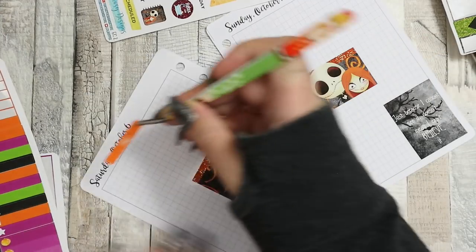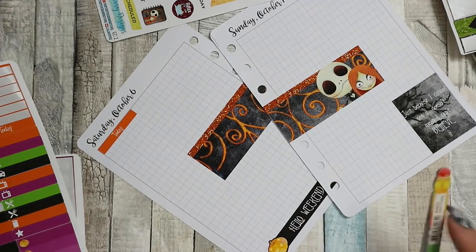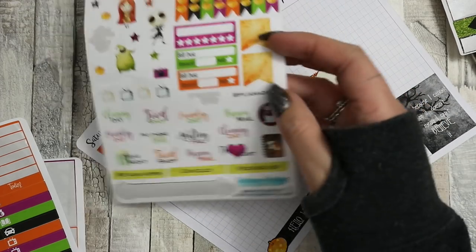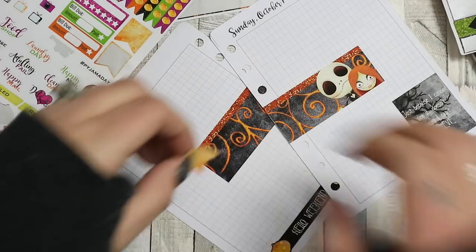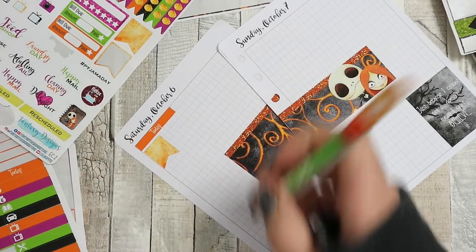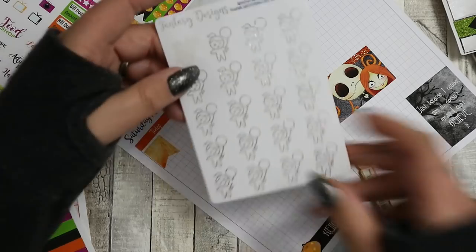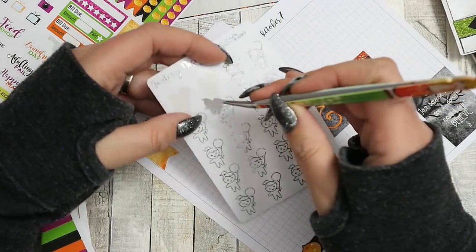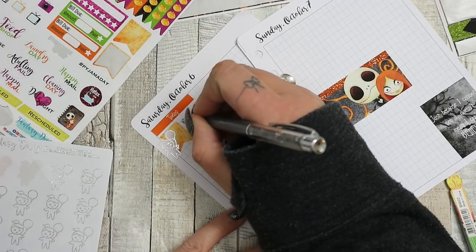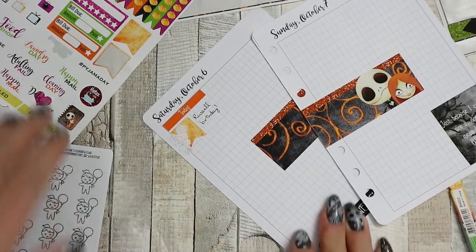I'm going to put a today header in on Saturday, but not on Sunday because we don't have any set plans - I'm going to try and leave it as more of a fun, unscheduled day. It's my brother's birthday on Saturday, so I'm going to use a bigger flag and one of these holographic foiled birthday characters from Fantasy Design Stores. I'll just write that down.